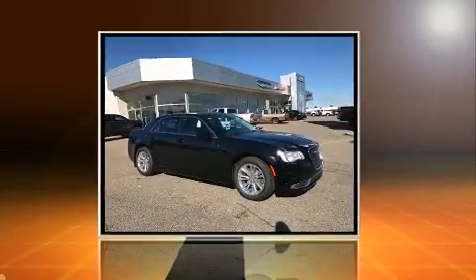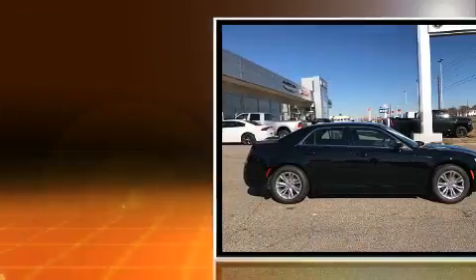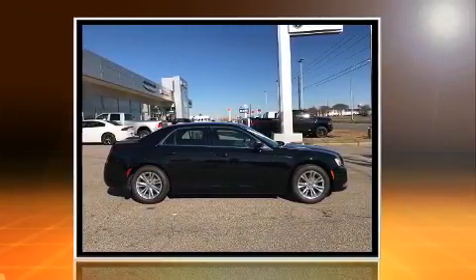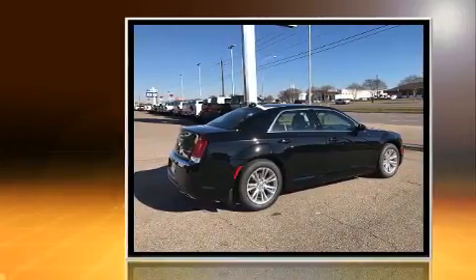The 2017 Chrysler 300. This four-door, five-passenger sedan is waiting for you to take home. It features an automatic transmission, rear-wheel drive, and a refined six-cylinder engine.